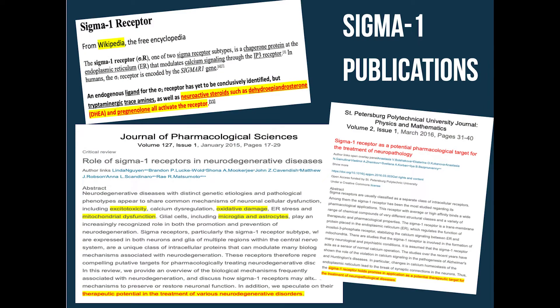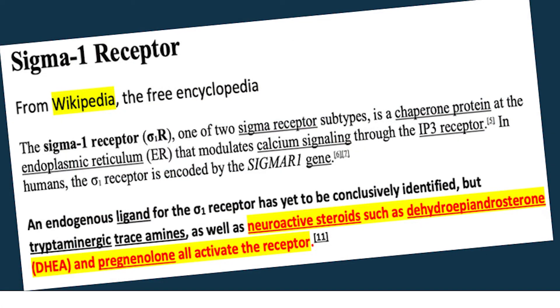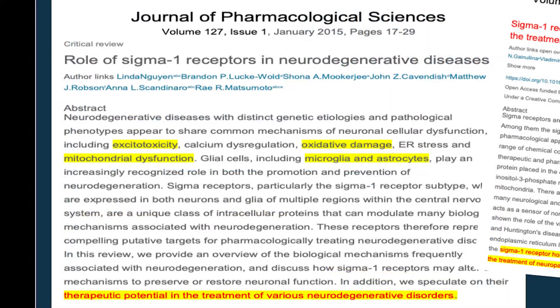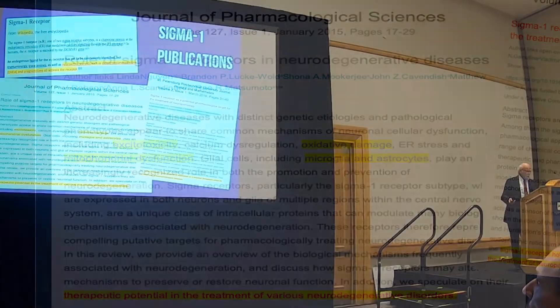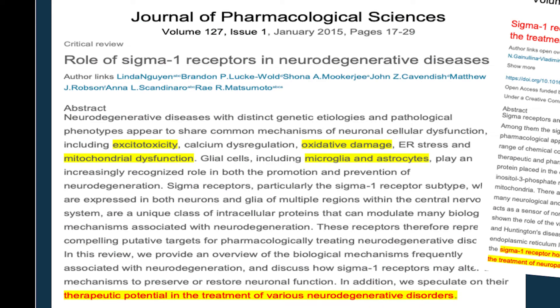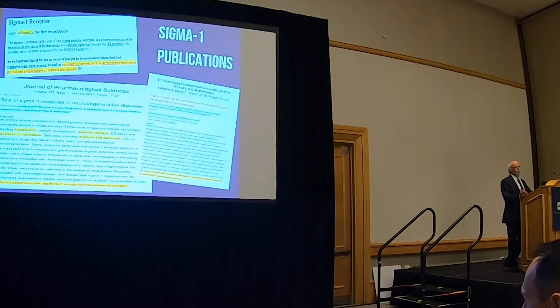According to the literature — even Wikipedia — neuroactive steroids such as DHEA and pregnenolone activate the sigma-1 receptor. Looking at the Journal of Pharmacologic Sciences: excitotoxicity, oxidative damage, mitochondrial dysfunction — everything we just talked about. And at the end it says therapeutic potential in the treatment of various neurodegenerative disorders could benefit from working with these sigma-1 receptors. So this is not new science — it's something you can use.